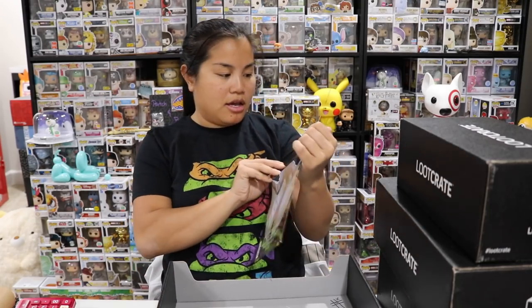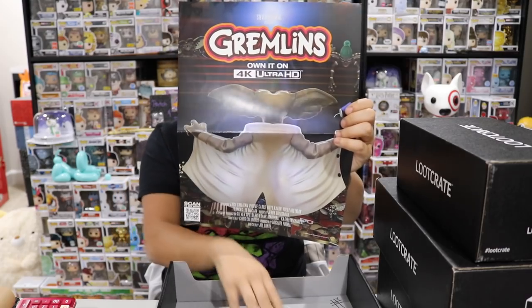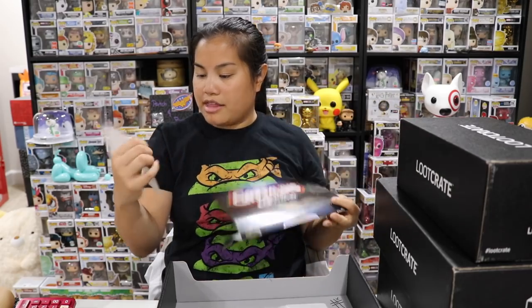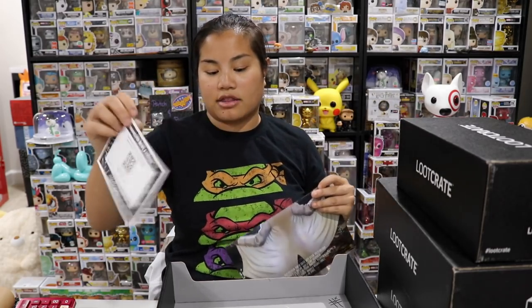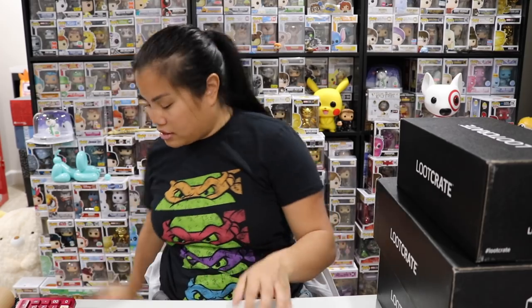We have a Gremlins advertisement-style poster. It did come with a QR code card. Instead of doing the old recap cards, they're doing QR codes now — you scan it and go to their website to see more information about the items. It saves them something, although they still had to print the card.